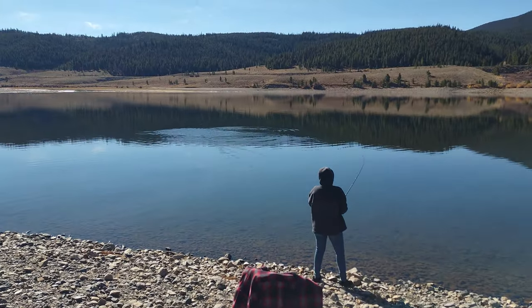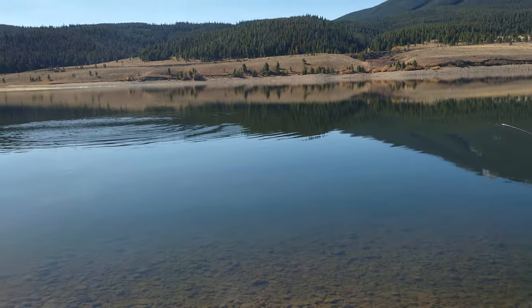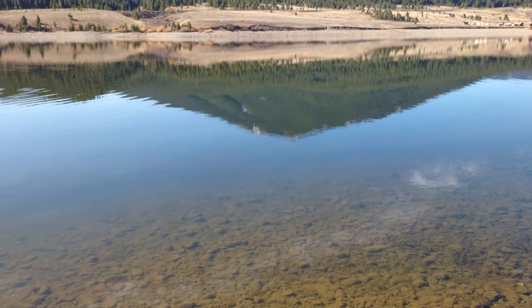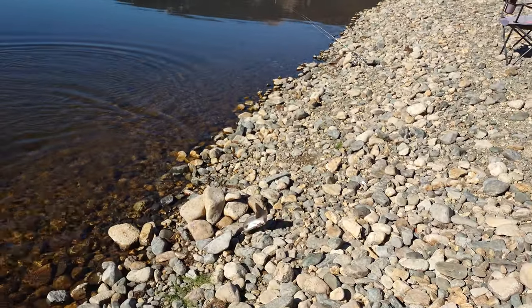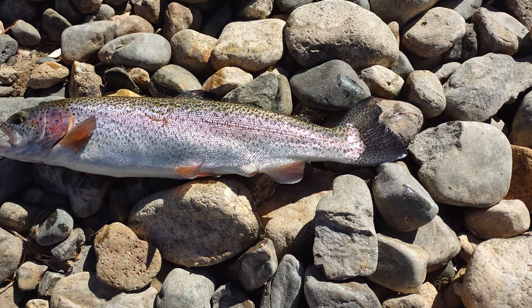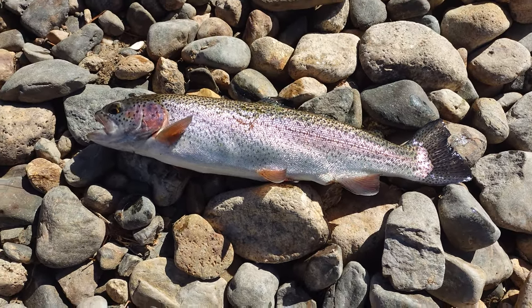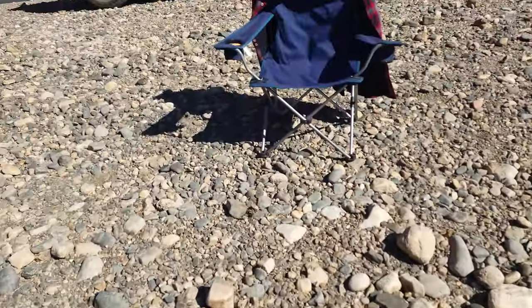Looks like the fishing might have picked up over here. Shannon's got one on the line — it's still on there. First fish of the morning! Nice little rainbow — good job! That's a nice eater right there. Let's get a close-up. Yeah, that's a nice little rainbow, probably 13–14 inches. Grab the pliers.